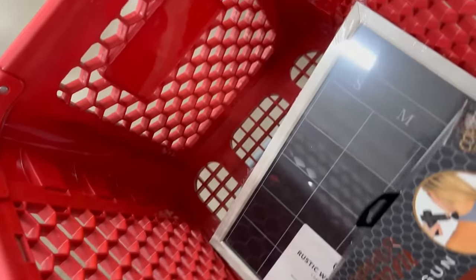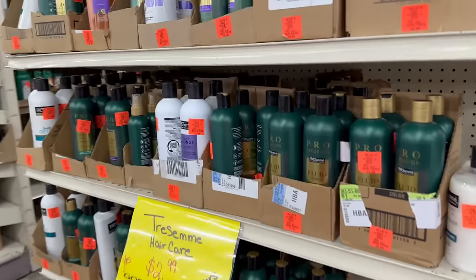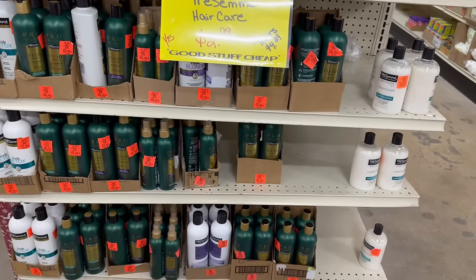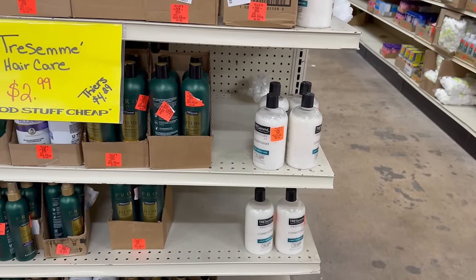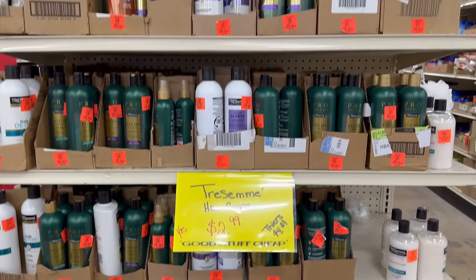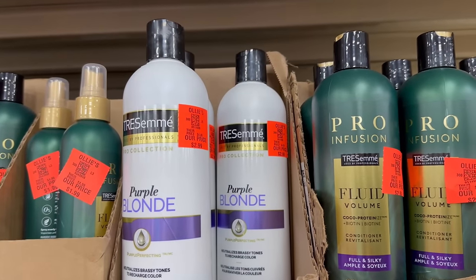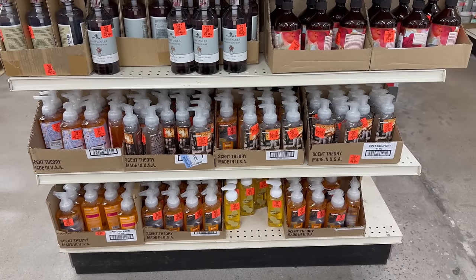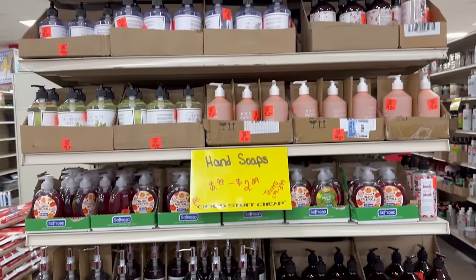Look what you made me do. I'm going to purchase this too. Over here we got some TRESemmé starting at $2.99 — that's pretty good. You got some conditioners, some shampoos, some blonde purple shampoos and conditioners for only $2.99. And normally that's pretty expensive. Back when I was blonde, those were expensive. So the fact that those are only $2.99 — that's a great score. I love these hand soaps that they have. They're starting at $0.99 all the way up to $2.99. Great selection. There's some Dial.